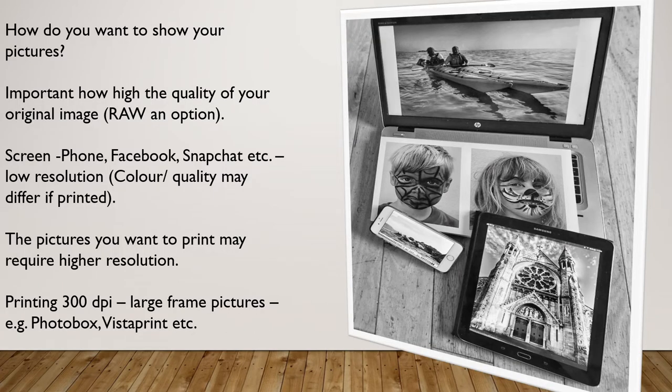An important consideration before you start taking pictures is how you might want to show them. You really need to decide at the outset how high the quality of your image needs to be. If you're going to show them on a computer screen, phone, online, Facebook, Snapchat, etc., low or medium resolution are usually fine. But for pictures you might want to print, you'll typically require a higher resolution — aim for around 300 dpi. If you think you're going to print a picture, have it at the highest quality settings available to you.